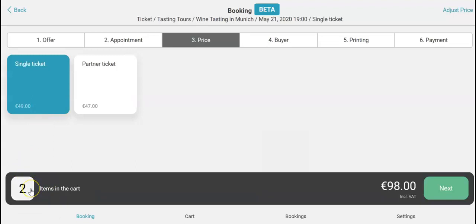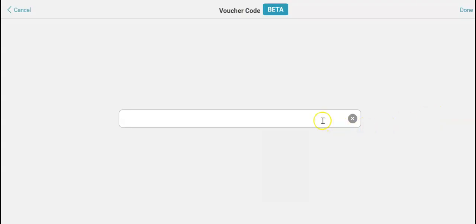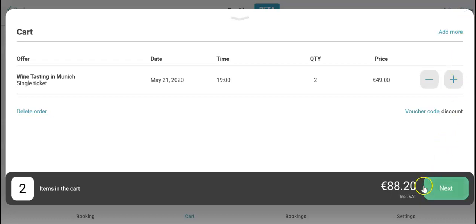Go to the cart, then add the coupon code, click on done. And now you can see that the 10% were deducted.